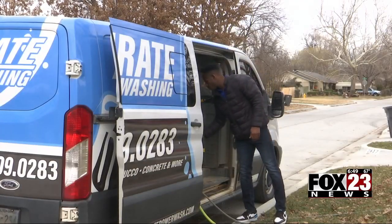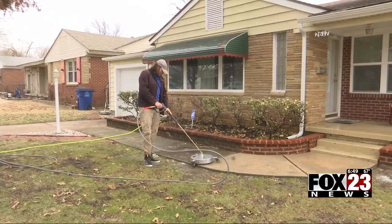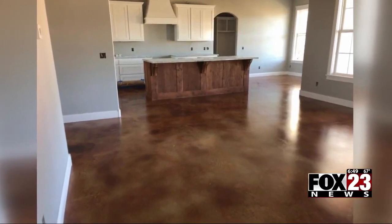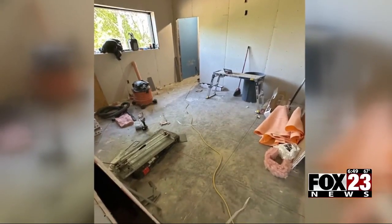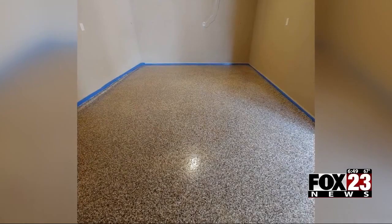Joshua Odeshikon owns a concrete coating and power washing business in Tulsa. He says he's noticed fewer people wanting to move due to the high interest rates and an increase in the number of people choosing to maximize the space they already own — for example, taking a previously unused garage and transforming it into another usable room of the home as a way to add more space without having to move.